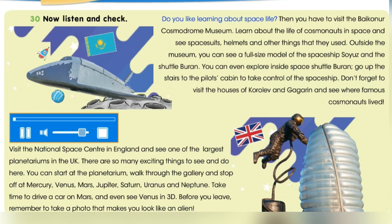Do you like learning about space life? Then you have to visit the Baikonur Cosmodrome Museum. Learn about the life of cosmonauts in space and see spacesuits, helmets and other things that they used.